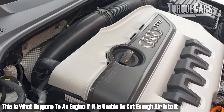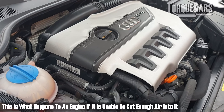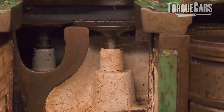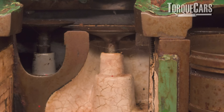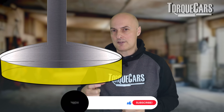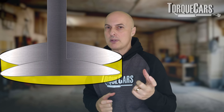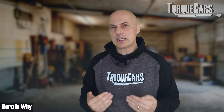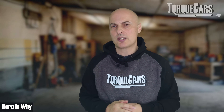If you imagine running along with one nostril blocked, you're not going to get very far. You'll run out of air, and that's effectively what would happen to an engine if it's unable to get enough air into it. The valves are at the top of the cylinder in most instances, and they open and close allowing air into the engine and allowing the exhaust gases to go out. The bigger they are, the more air you get into the engine. Why don't they just have one great big inlet valve and one great big exhaust valve? Well, a lot of it comes down to velocity and also the mechanics involved with lifting, opening, and closing the valves.